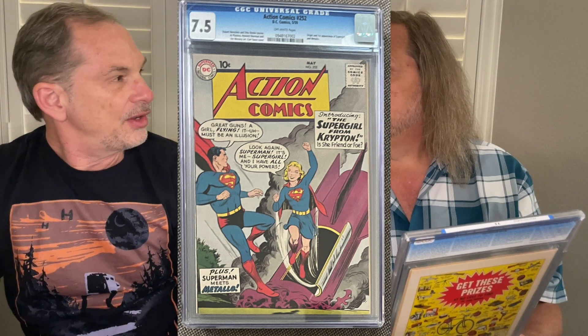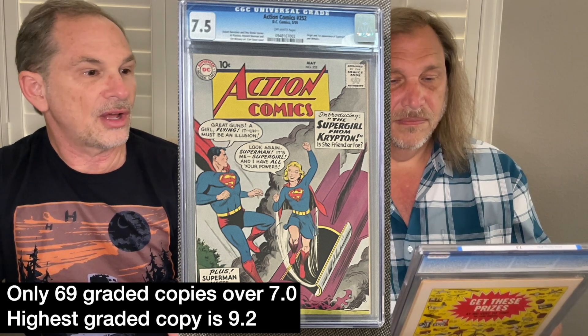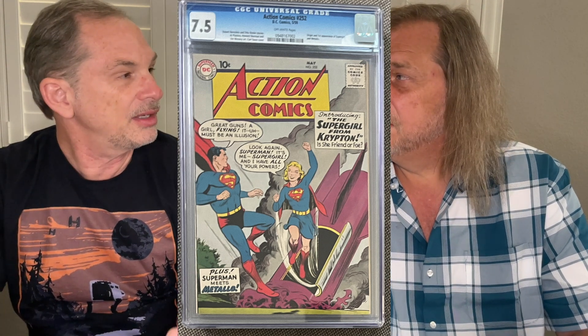This is not an easy book to get in high grade. Starting at about 7.0 it gets increasingly difficult and increasingly expensive. The book is not rare, but when you get to 7.0 and above it's much more difficult. Will you ever upgrade this? No — it's too expensive. To go up just one bump could almost double the value. 7.5 is high grade for that book. I bought it as a raw book from a fellow CGC boards member many years ago, got it graded, was really happy with it, and that's where it stayed.